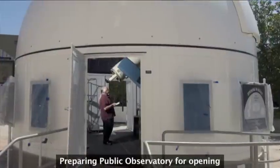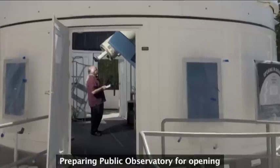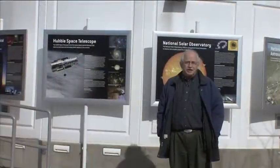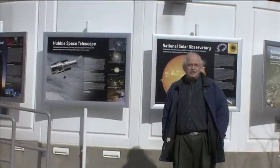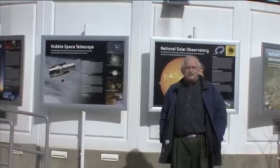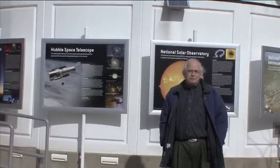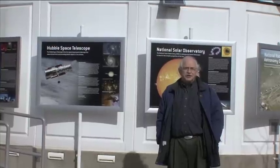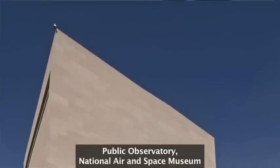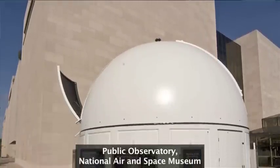2009 was the 400th anniversary of the application of the telescope to astronomy and we celebrated that with the International Year of Astronomy, a program that was sanctioned by the United Nations. One of the challenges of that year was to have as many people on Earth look through a telescope at the night sky as possible. So what the National Air and Space Museum and the Smithsonian decided to do was to put a telescope where the people are.